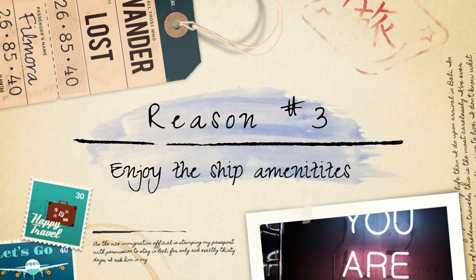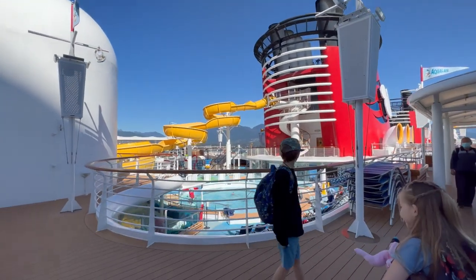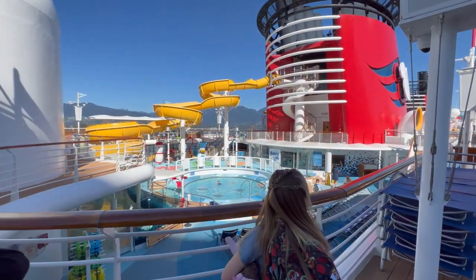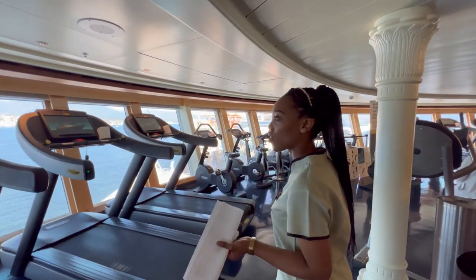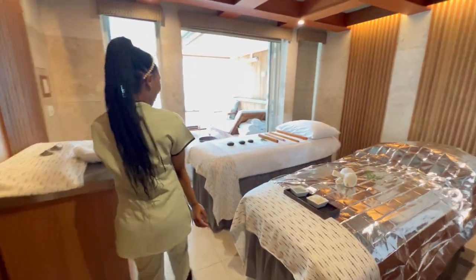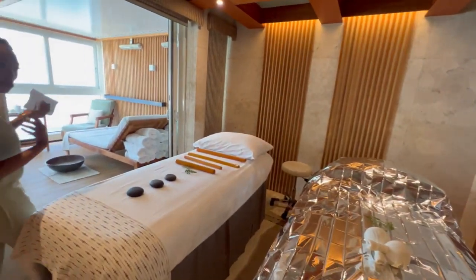Enjoy the ship amenities. Disney cruise ships offer a wide range of amenities and entertainment options. By arriving early, you have more time to take full advantage of these offerings. Whether it's enjoying the pools and water slides, trying out the sports facilities, indulging in spa treatments, or exploring the various themed areas of the ship, having extra hours allows you to fully immerse yourself in the onboard experience.